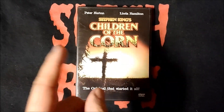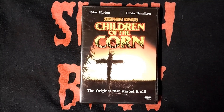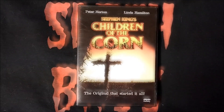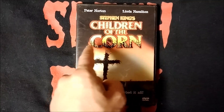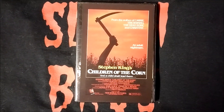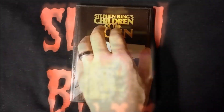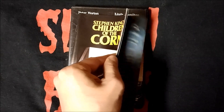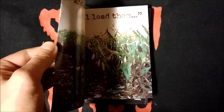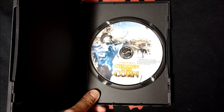Next up, I have this first DVD release from Anchor Bay, and I really like this cover as well. It's super simple but super effective. I really like how you can see the cornstalks in the word 'corn,' and I like the cross. Inside we get this mini poster with the chapter index on the back, and this 16-page booklet. And here's what the disc looks like in this edition.